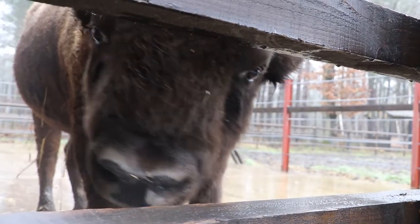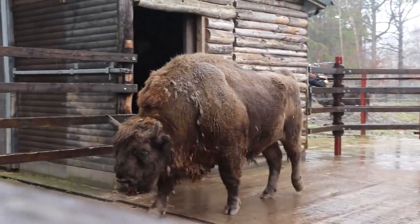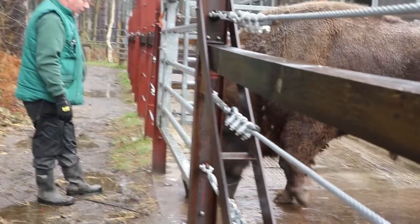This is called dust bathing and they do it to get rid of any parasites that are on their skin or in their fur, get rid of all the loose fur and skin to stop some itching, and the dust will cool them down in the summer.